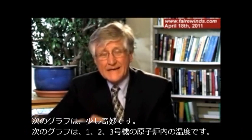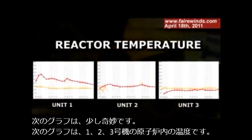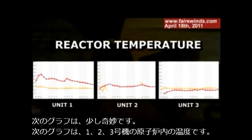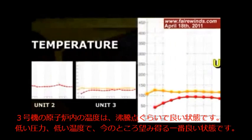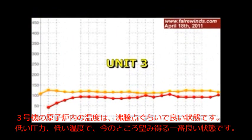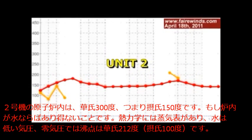Let's go to the next slide, which makes this a little curious. The next graph shows the temperature inside reactors one, two, and three again. If you look at unit three, the temperature is right at boiling, which is really great — very low pressure, very low temperature. That's basically the best they can hope for right now. But look at unit two. Unit two shows 300 degrees Fahrenheit, or about 150 on the centigrade scale, inside unit two.